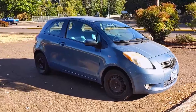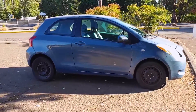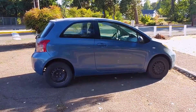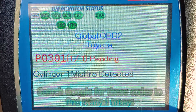This car recently began misfiring, which makes the engine cut out or lose power, especially when going up hills or accelerating. The misfire triggered the check engine light to flash a few times before going away, so we went to AutoZone to check it for error codes, which is something they'll do for free. We found code P0301, which confirmed a misfire on cylinder 1.